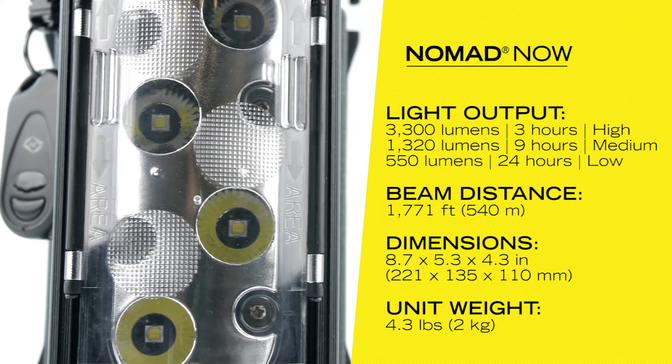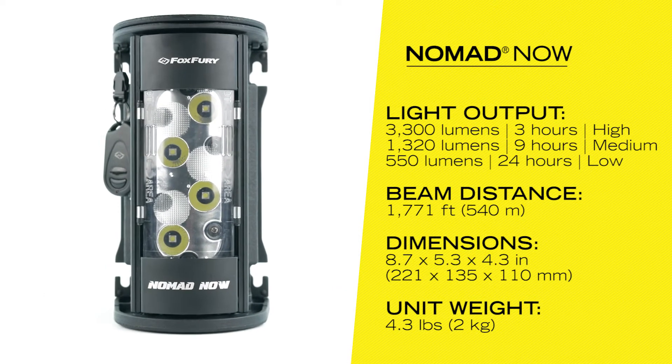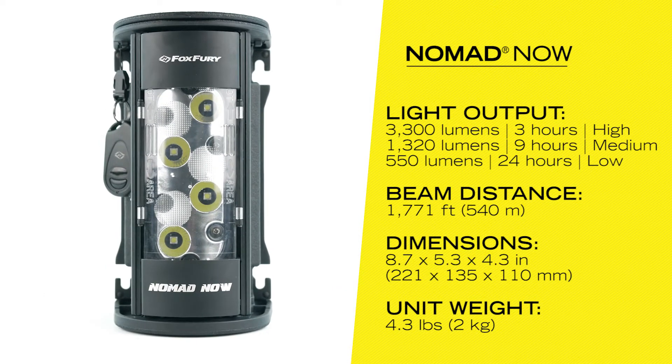The FoxFury Nomad NOW is the world's premium go-anywhere light. It weighs less than five pounds and is designed for a small storage footprint.